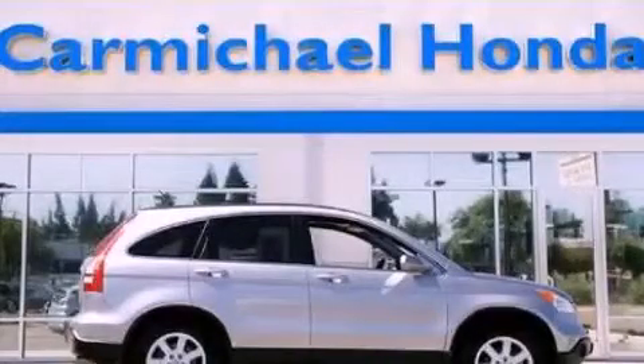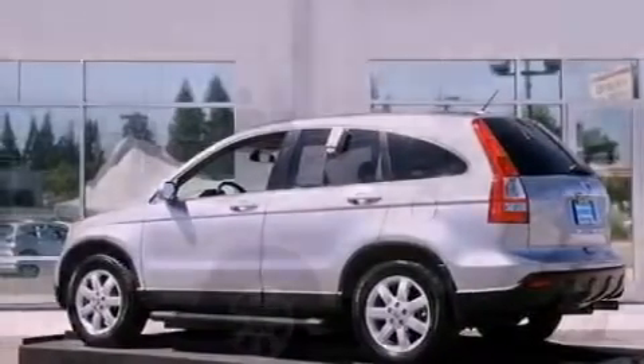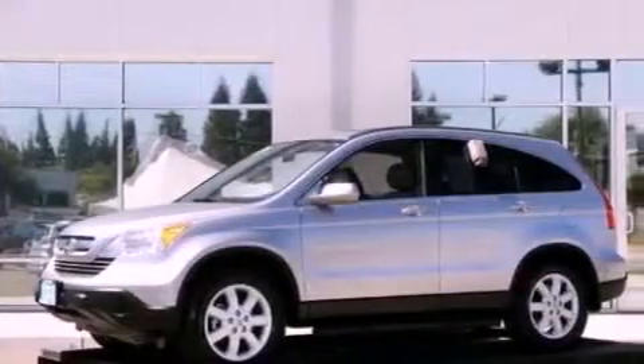This is a 2007 Honda CR-V — plenty of space for what you need. It has a 2.4 liter 4-cylinder engine and a 5-speed automatic transmission.